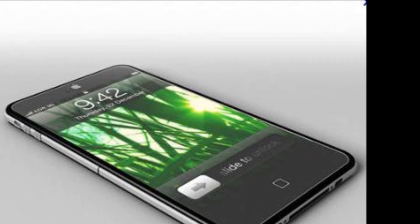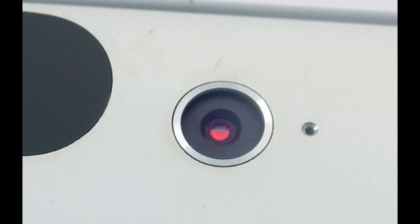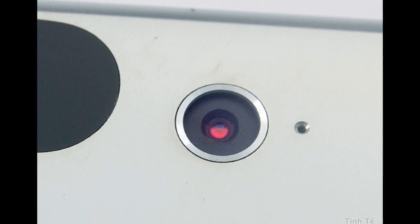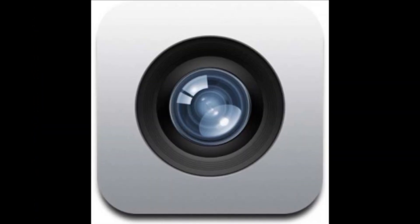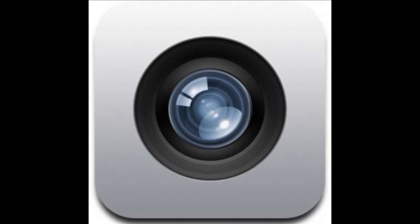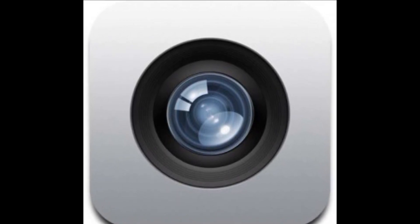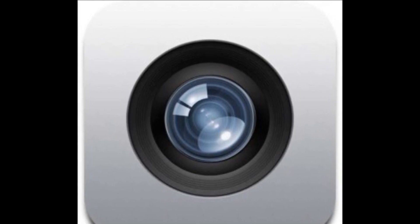Now let's talk about camera. The new iPod Touch 6th generation will probably have an 8-megapixel iSight rear camera with features like autofocus, backside illumination, a 5-element lens, LED flash, face detection, and a hybrid IR filter. The front camera is expected to have 1.5 megapixels, capable of taking 720p HD video at 30 frames per second.